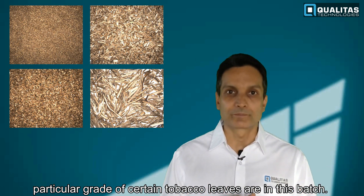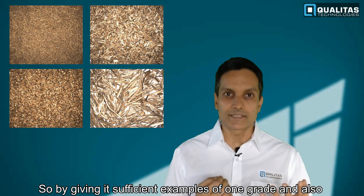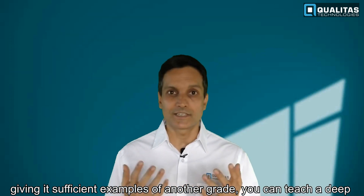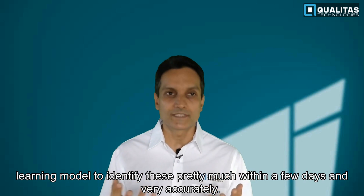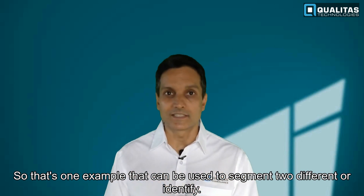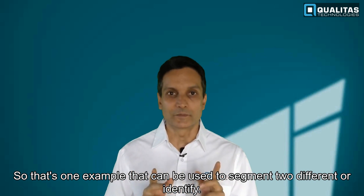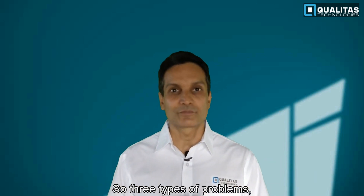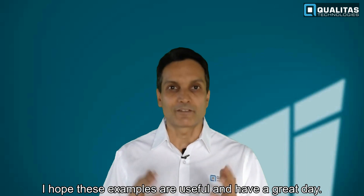By giving a deep learning model sufficient examples of one grade and sufficient examples of another grade, you can train it to identify them accurately within just a few days. That's one example of how AI can be used to segment or identify different types of natural materials. I hope these examples were useful — have a great day!